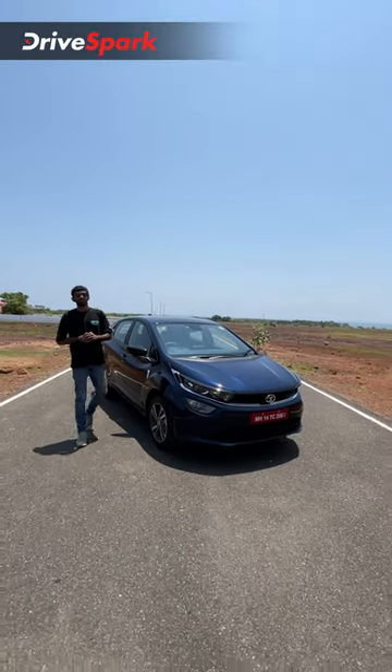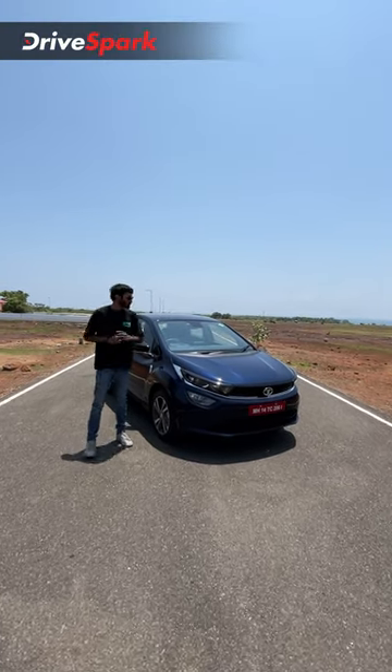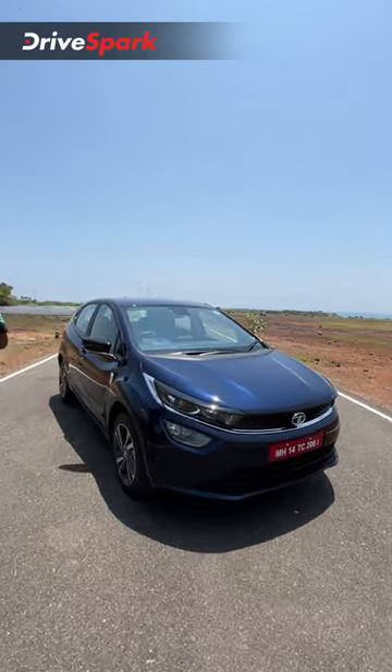Finally the Altroz iCNG gets a 5 star rating from the Global NCAP, so comment down below on what you think the great features are of the new Altroz iCNG.